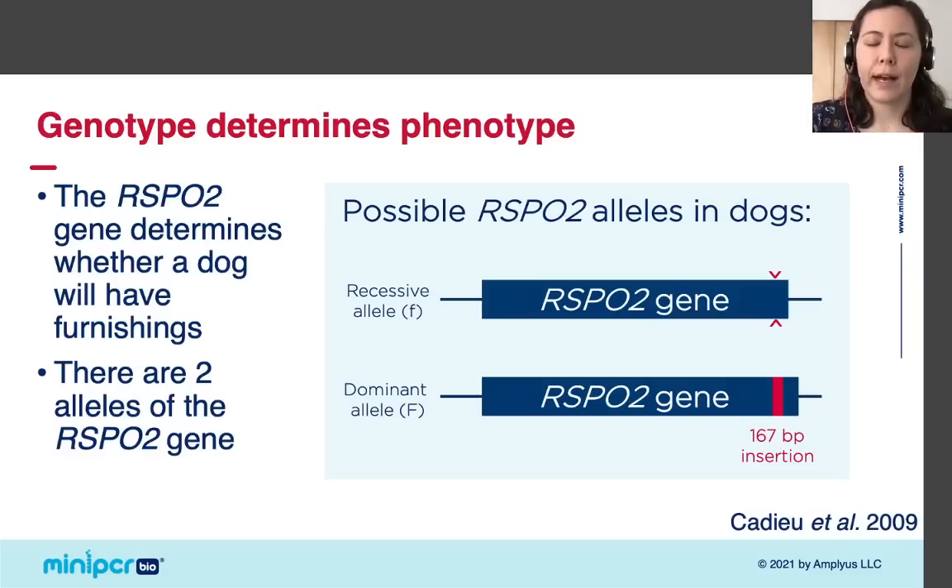I want to take 30 seconds to tell you why it's so cool that we know RSPO2 controls furnishings. It is not easy to link specific genes to specific traits. It's incredibly difficult to determine the specific location and sequence of DNA that determines a particular trait within the entire genome. Luckily, technical advances like faster and less expensive DNA sequencing and powerful computer algorithms are making it a little easier, and now scientists are identifying genes that control all sorts of phenotypes in dogs.